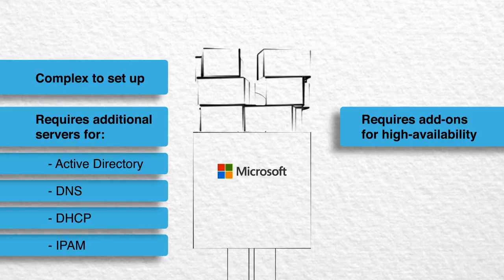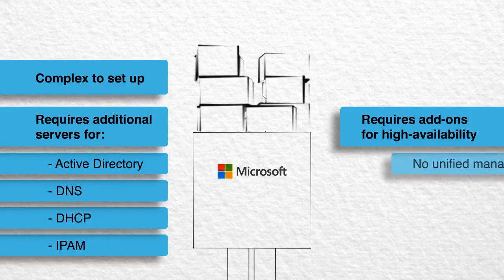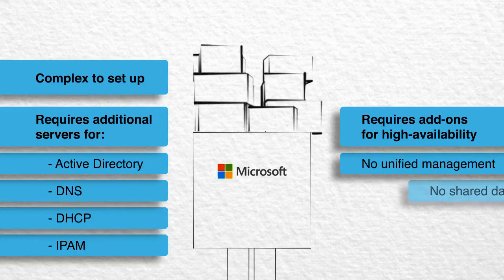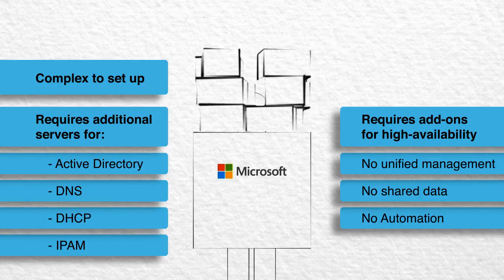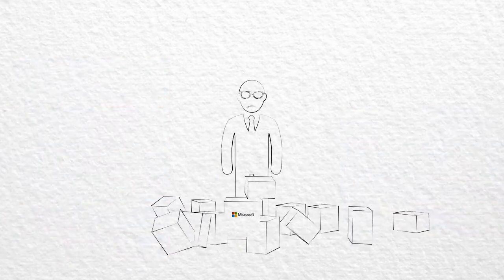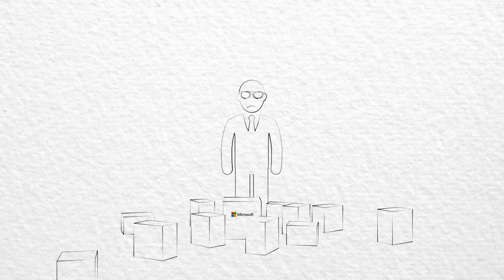There are ease of use issues as well. DNS and DHCP are managed separately with no sharing of data, and they have no automation to reduce workloads. The results are too many steps, too many tools, too much complexity, and an unnecessarily high TCO.